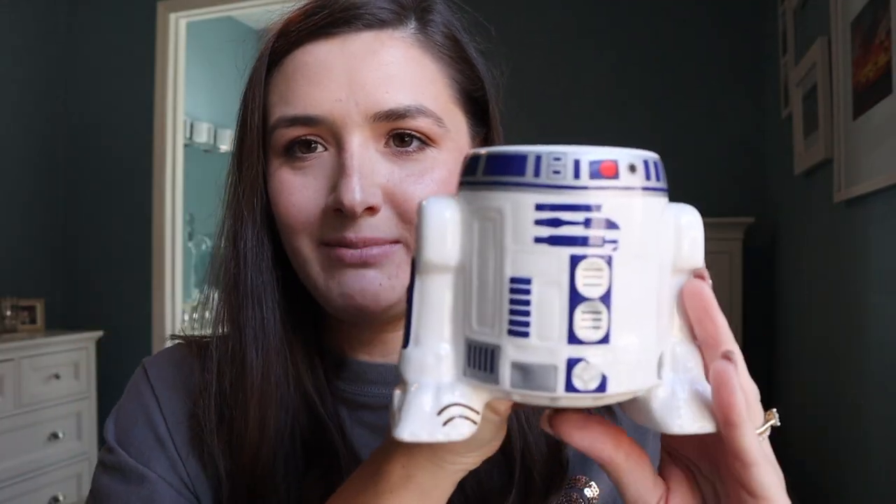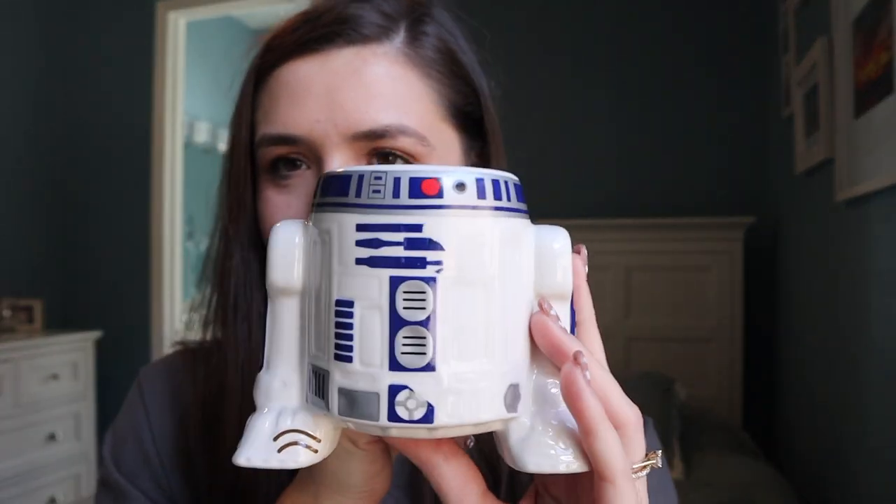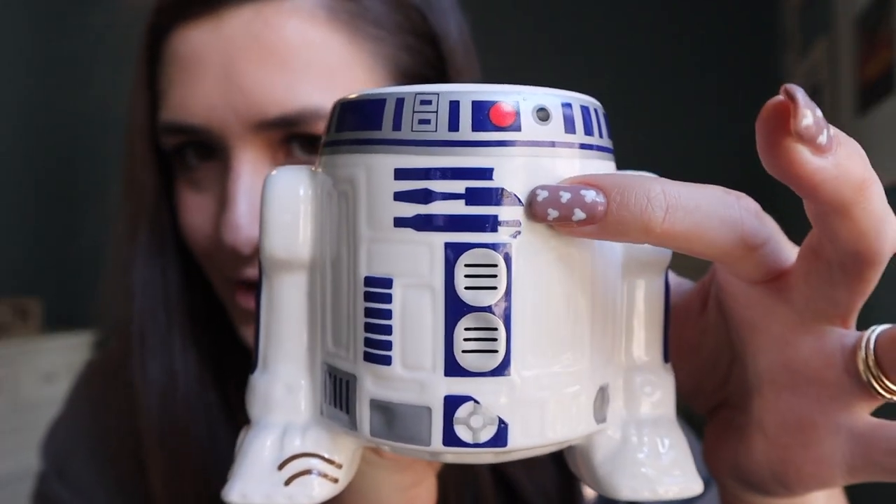I thought I'd mention this mug that I'm drinking my tea out of — isn't it the cutest? Unfortunately it went into the dishwasher by accident and the decals are kind of coming off, but it's so cute.